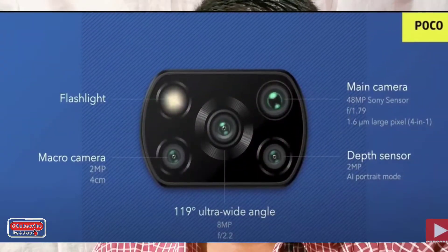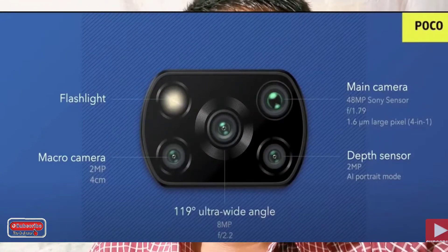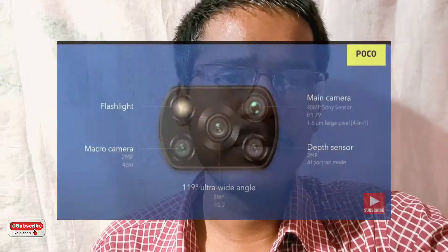On the back side, it has a 48MP main camera, an 8MP ultra-wide camera, a 2MP depth sensor, and a 2MP macro lens. The two auxiliary cameras have limited performance, so the main camera is the primary shooter.